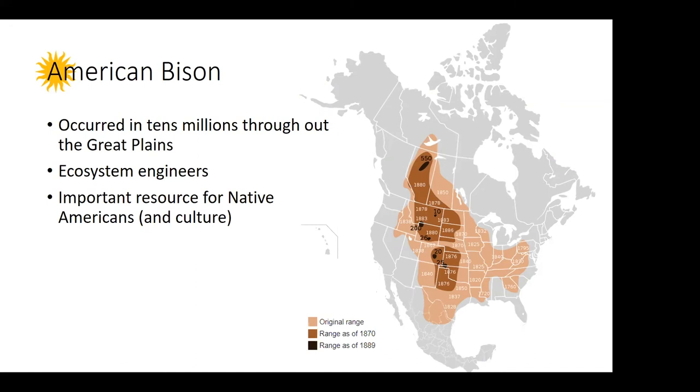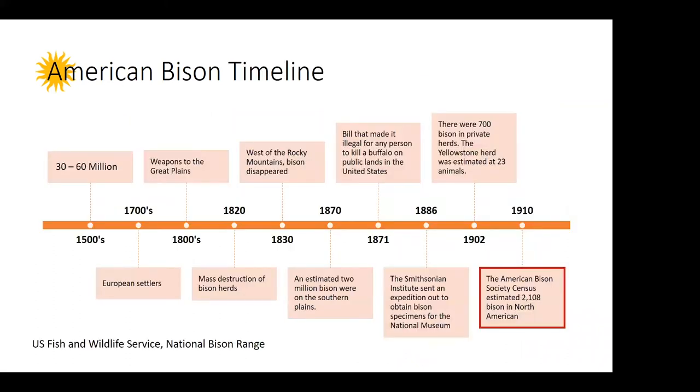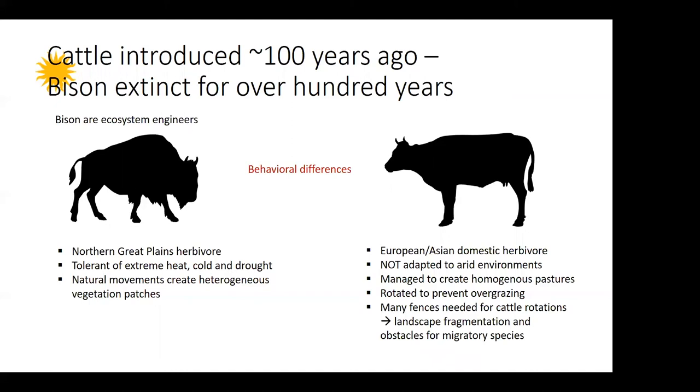By their behaviors, bison can create other habitats for grassland species — through their grazing patterns, wallowing, and trampling. But during the 1800s, humans did a really good job of eliminating this herbivore from the Great Plains. By 1910, we had an estimated 2,000 individuals left — not in the wild, but in private herds in Canada and the U.S. Just about the time when bison almost went extinct, cattle ranching was introduced to the Great Plains. Bison are the native herbivore to the Northern Great Plains, whereas cattle originated from Asia. Bison are more tolerant to extreme heat, cold, and drought, being well adapted to this environment.